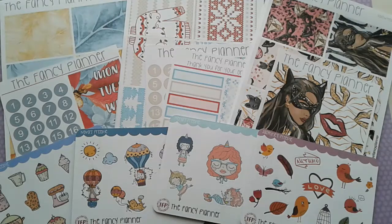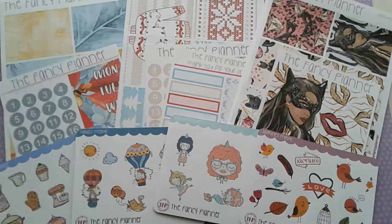Hey guys, it's Michi and I'm back with another Etsy sticker haul. I have a bunch of stuff from the Fancy Planner that I'm super excited to show you, so let's get started.